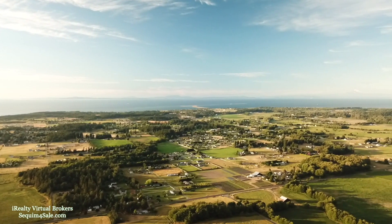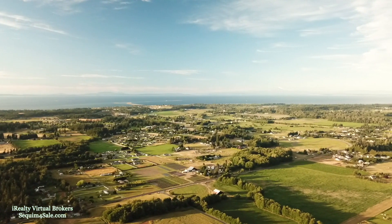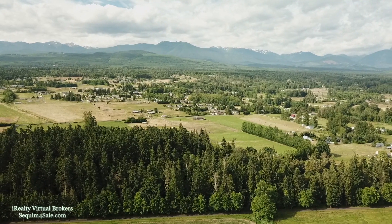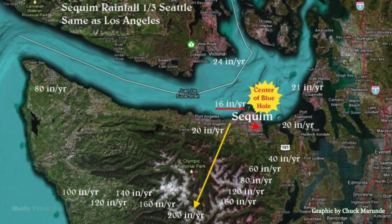Is it true that Sequim has a blue hole? Well, that's what I want to talk about on the video today. Hi, this is Chuck Merundi. The Sequim blue hole, or the Sequim rain shadow as some call it, is real, and here's the proof. This map shows that Sequim gets an average of 16 inches of rain annually.